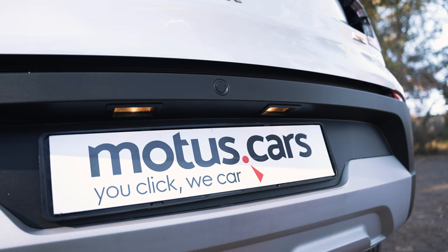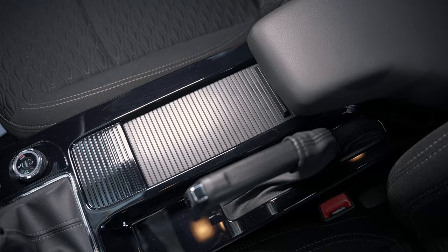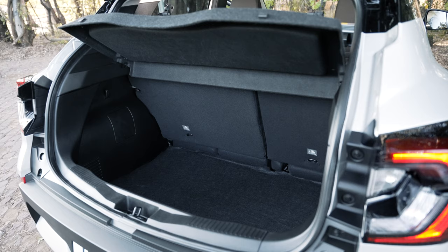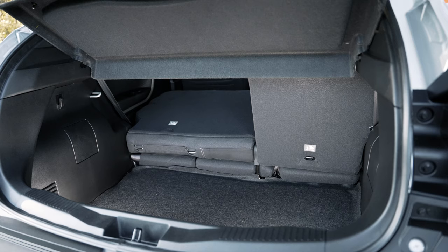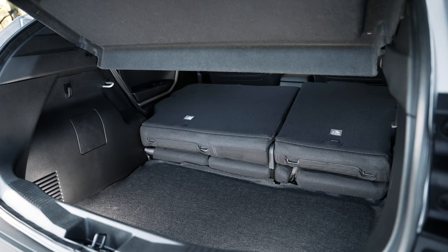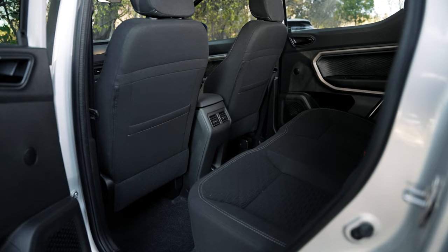Rear parking sensors and stability control also come standard on all turbocharged models. The interior is generously roomy and features a multitude of clever storage compartments throughout, which total 29 liters and complement the 405 liters of boot space on offer. With the 60-40 split rear seats folded down, loading space can be increased to 979 liters. Considering the vehicle's dimensions, head and legroom also proved impressive throughout the cabin.